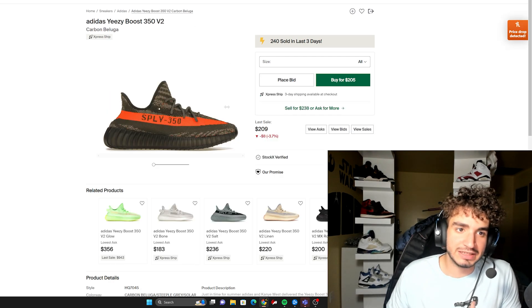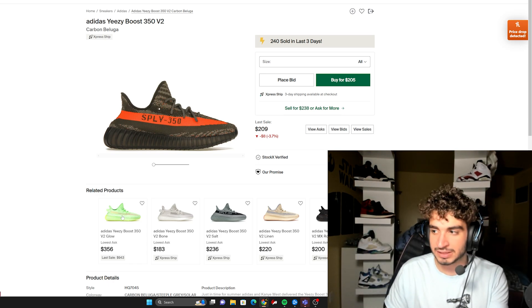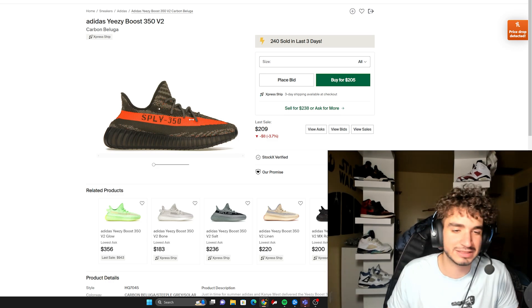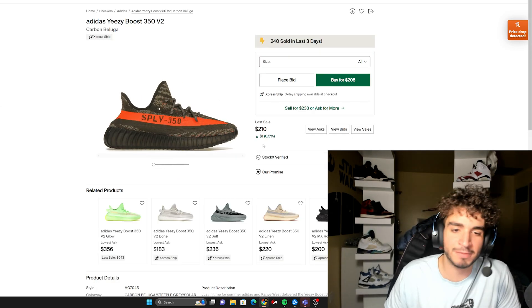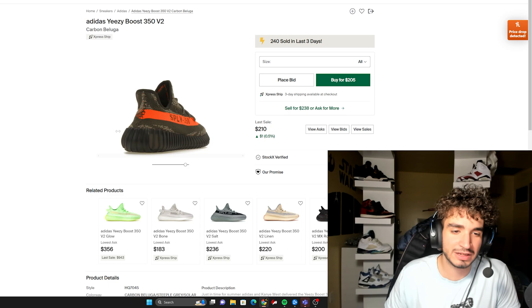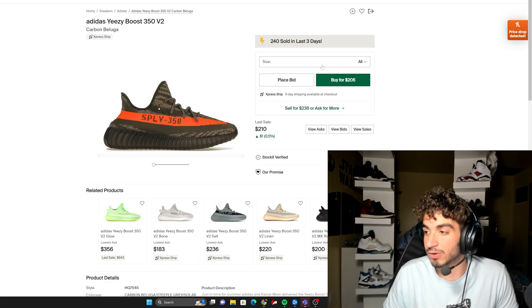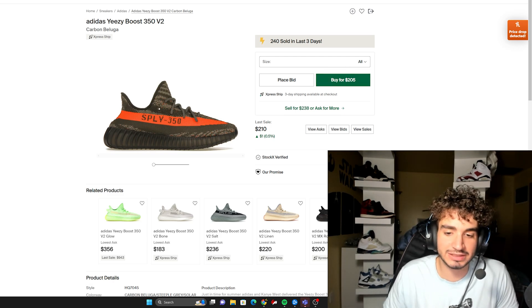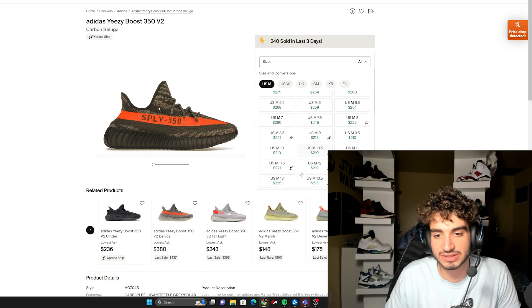The next sneaker on this list is the Yeezy Boost 350 V2 Carbon Belugas. Yeezy 350s are kind of dead now. You can look at the Yeezy Bone, the Yeezy Salt, the Linen — they're all going for about retail. But come on, this was a really dope colorway. They took the Yeezy Belugas and made them better. The Beluga was always known as the ugly duckling of the Yeezy lineup, but this one seemed to fix those problems and made it a nicer shoe. If this same sneaker had released three years ago, the resale would have been absolutely nuts. And it just goes to show you that the Yeezy market is pretty much dead — release a very hyped colorway like this and the resale just isn't there.